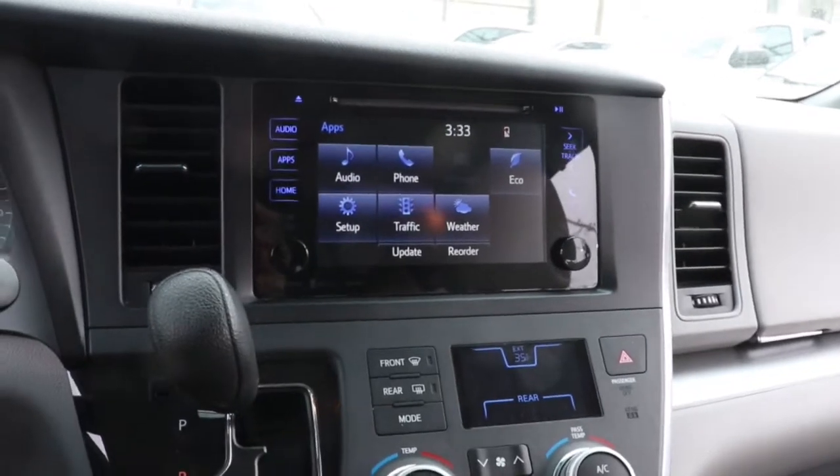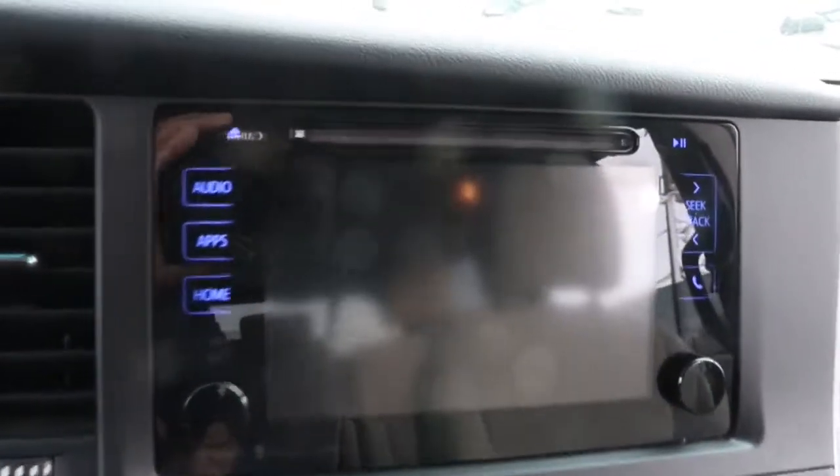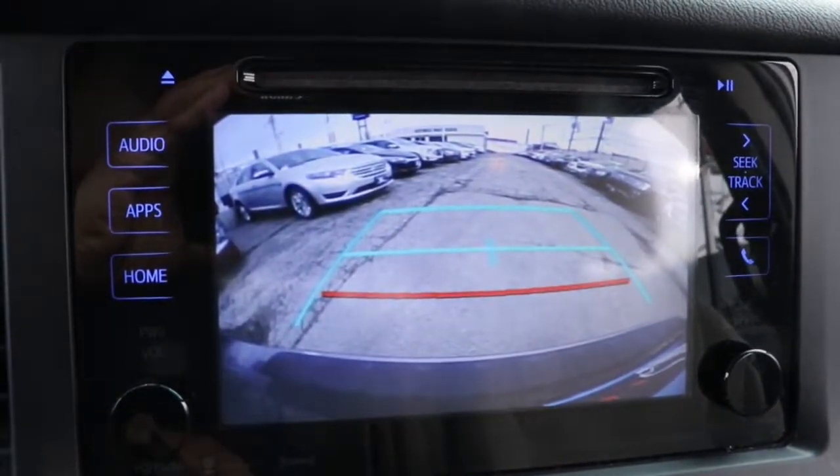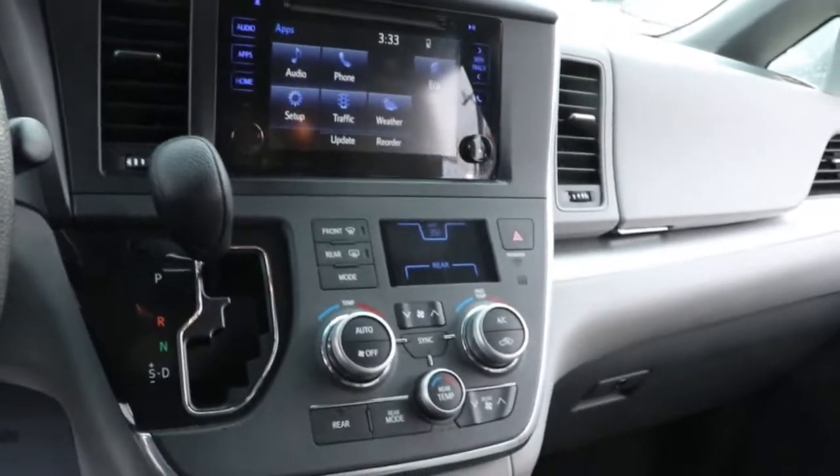The following are some of this vehicle's highlighted options: keyless entry, electronic stability control, third-row seat, trip computer, bucket seats, power windows, four-wheel disc brakes, and power steering.